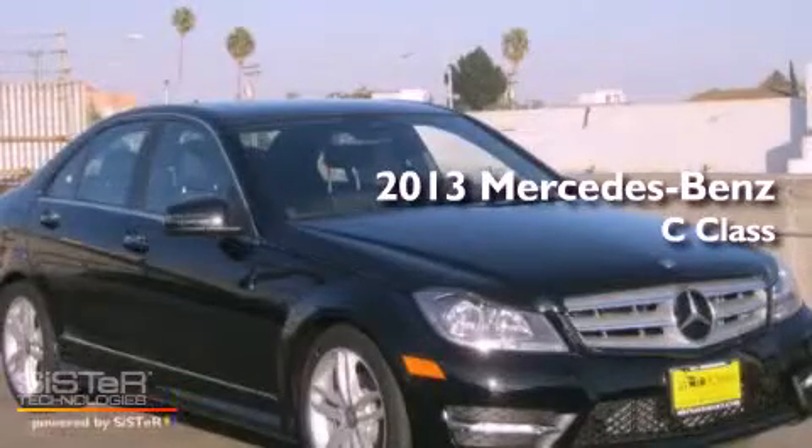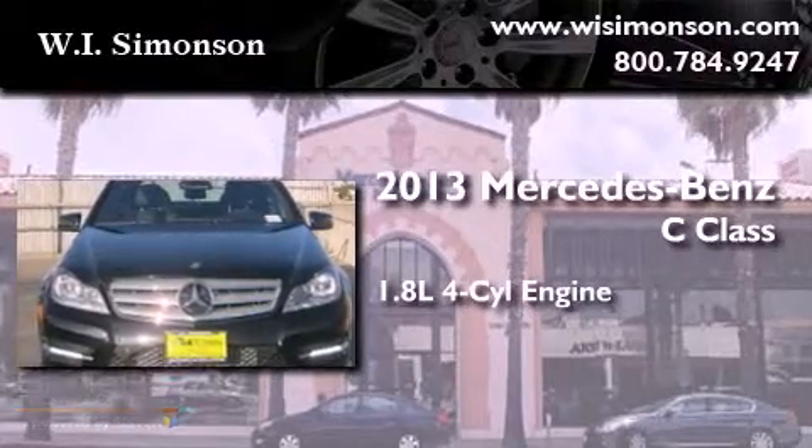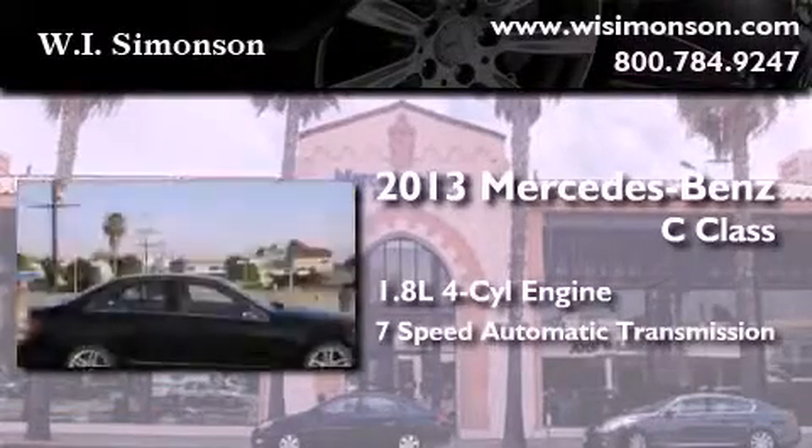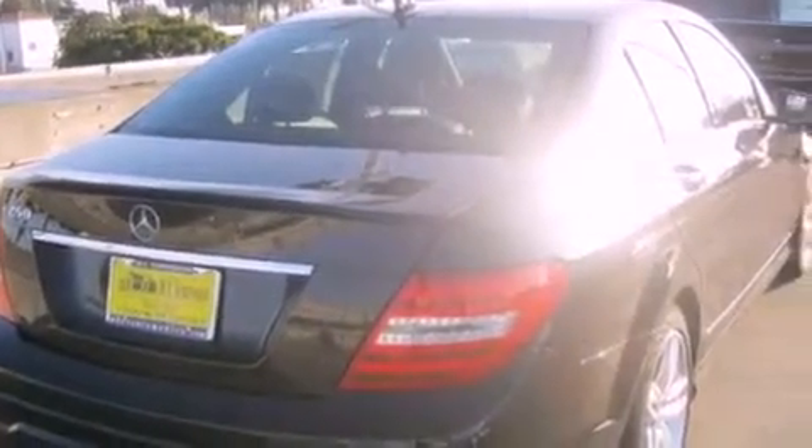This is a brand new 2013 Mercedes-Benz C-Class. It has a 1.8 liter 4-cylinder engine and a 7-speed automatic transmission. Its top features and packages include the Premium One Package, the Multimedia Package, and Lane Keeping Assist.